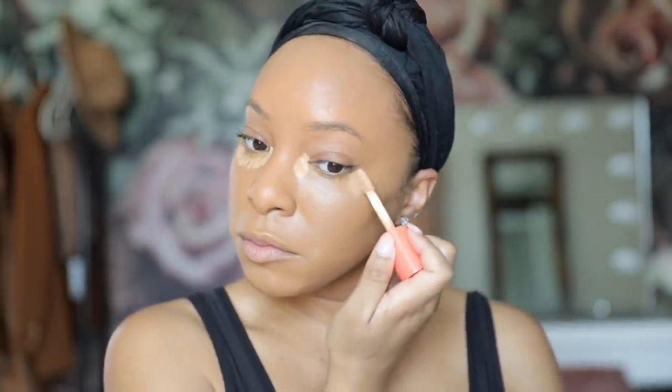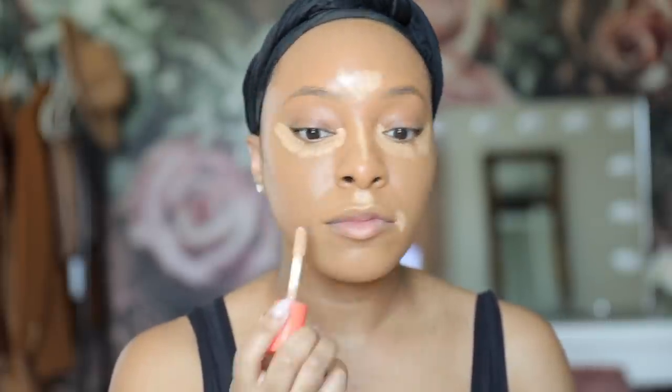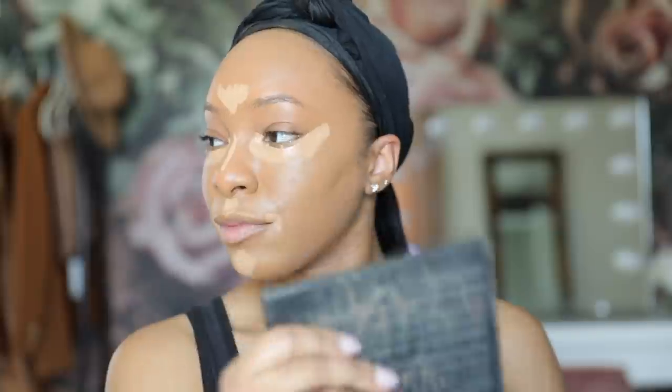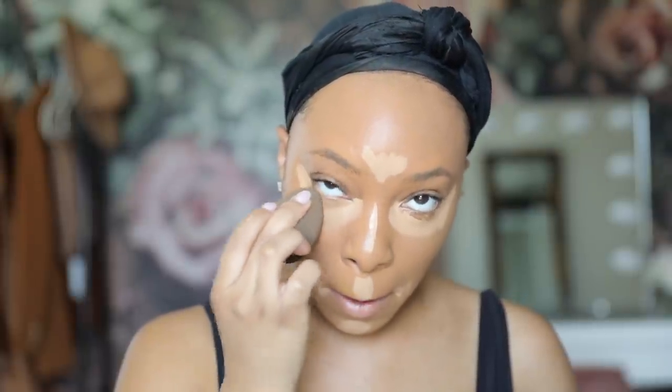To highlight, I take the Juvia's Place Concealer in shade 15 and apply that under my eyes, the bridge of my nose, forehead, cupid's bow, corners of my mouth, and my chin area. I like to let it get a little tacky because I find that if it dries down slightly it actually provides more coverage and gives a really flawless finish. I blend it out with a beauty blender and also apply a little bit right below my cheekbone to really accentuate and make it pop even more.